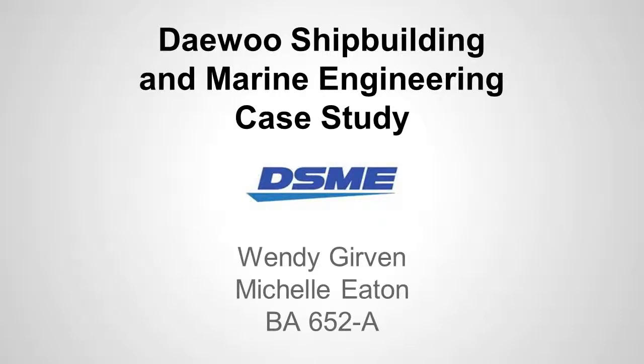Hi, this is the Daewoo Shipbuilding and Marine Engineering Case Study presented for BA652A by Wendy Gerben and Michelle Eaton.